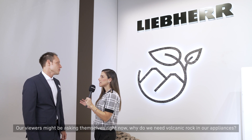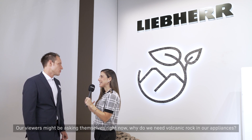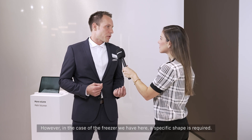Our viewers might be asking themselves: why do we need volcanic rock in our appliances? From a purely physical standpoint, a vacuum represents the most efficient type of thermal insulation. However, in the case of a freezer like the one we have here, a specific shape is required. Pearlite is employed to provide stability to the vacuum sealed components.